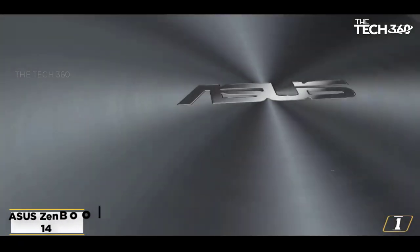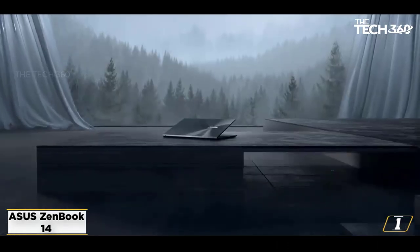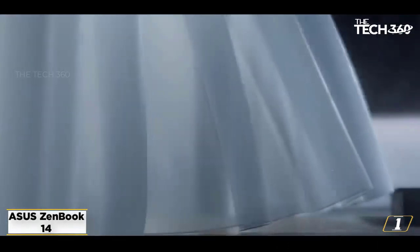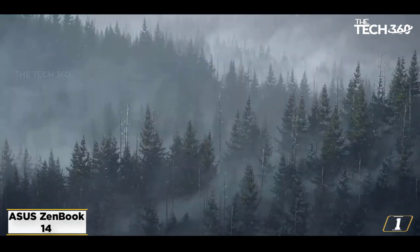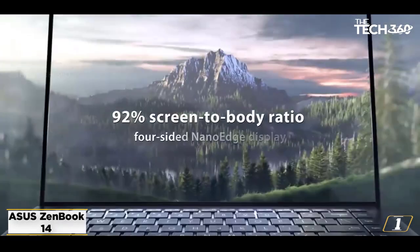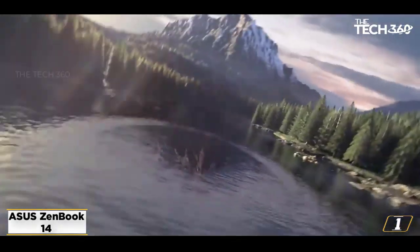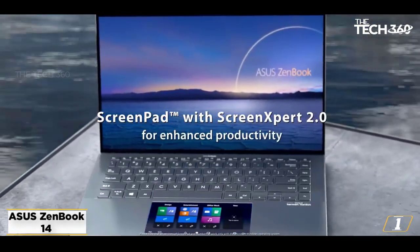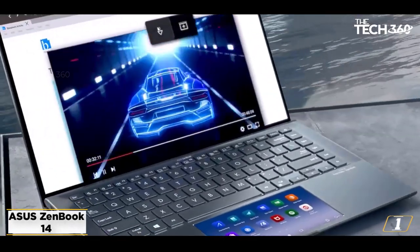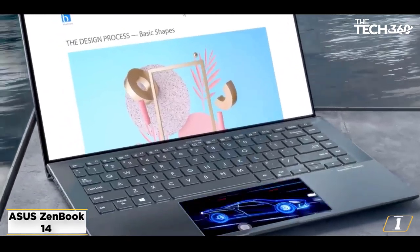Starting at number 1: the ASUS ZenBook 14 Ultra Slim Laptop. It is one of the most innovative and modern laptops available in the market and is the latest model of the ASUS ZenBook series. It has a powerful processor, and ScreenPad technology is introduced in this series for instant access to your work. The laptop works efficiently for nearly all engineering software applications.